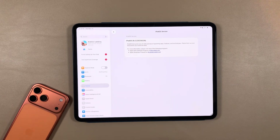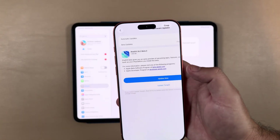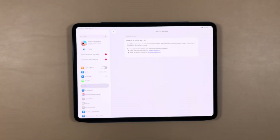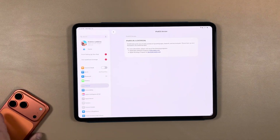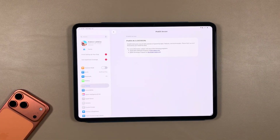I did have an issue when updating to beta 1 where the iPad got a little warm — not so much this time, which is good to see. Also, the download size was a lot smaller. Looking at the screenshot, it was literally 1.38 gigabytes, which is good to see.